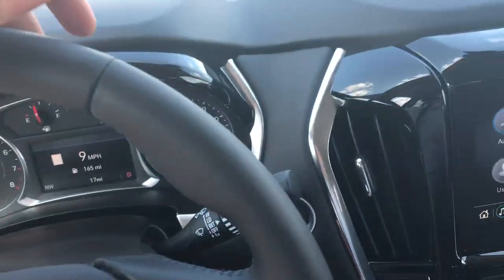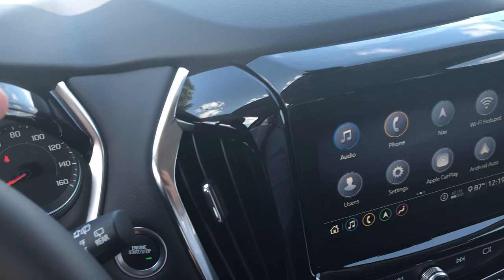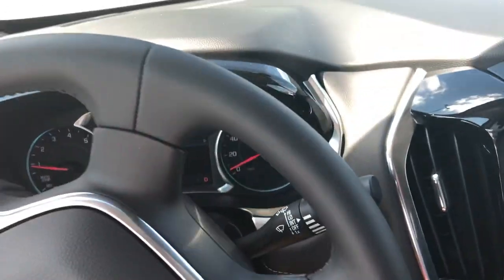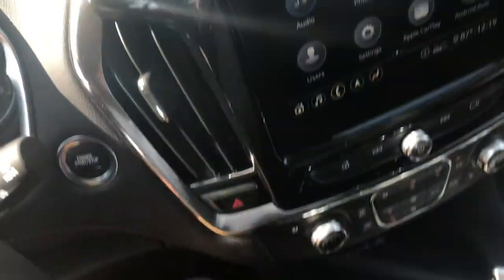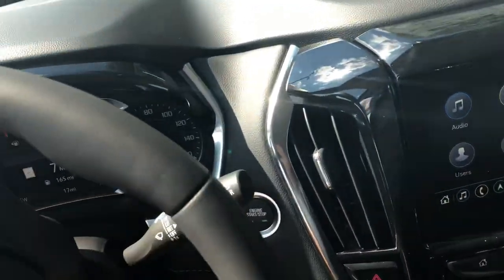It drives so smooth, so many nice features in this car, very well loaded. It's got all the safety features you could ever imagine, all the technology — air-conditioned seats on right now, keeping it cool on this hot day.